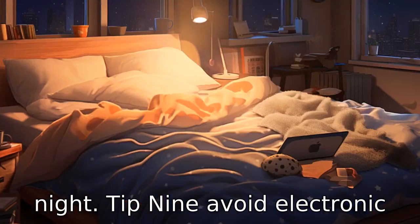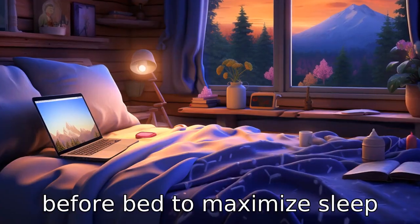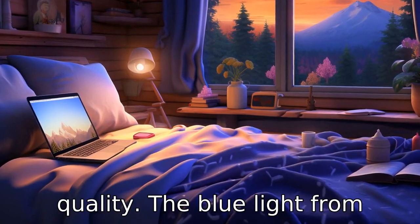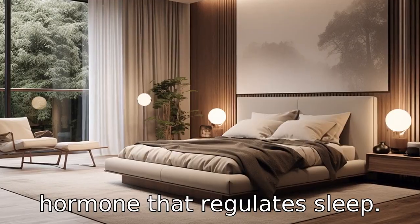Tip 9: Avoid electronic devices before bed. It's important to avoid screen time before bed to maximize sleep quality. The blue light from these devices suppresses the production of melatonin, a hormone that regulates sleep.